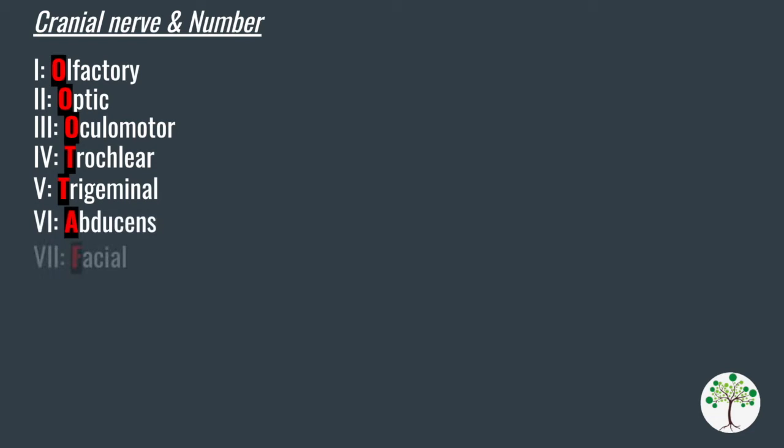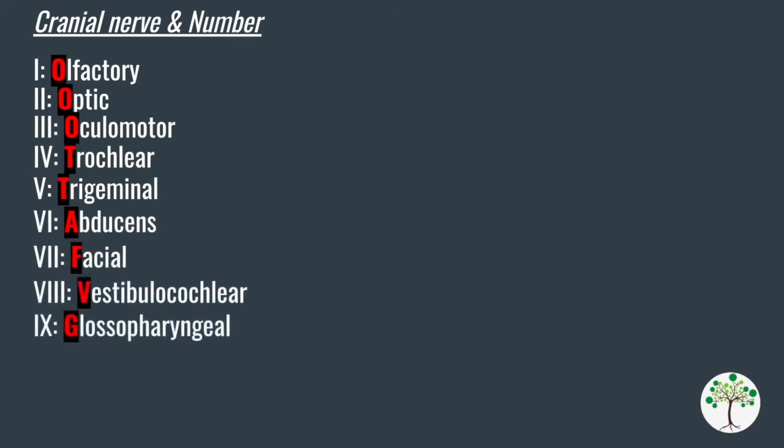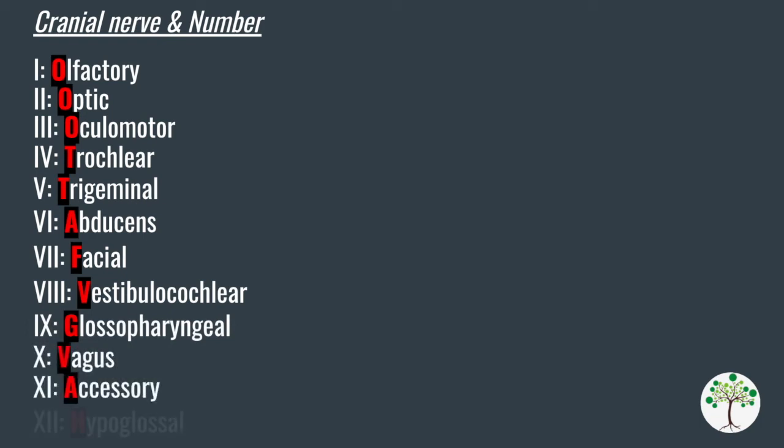Seventh is facial, eighth is vestibulocochlear, ninth is glossopharyngeal, tenth is vagus, eleventh is accessory, and the twelfth is hypoglossal.